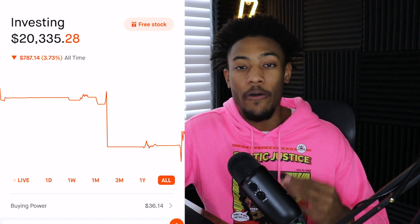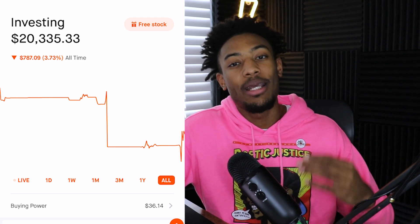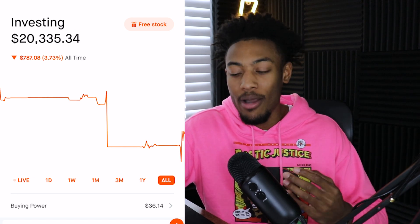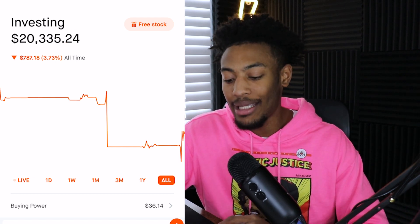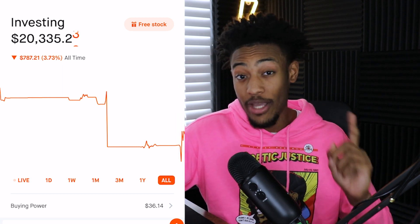I took the money out and moved over to Charles Schwab and started investing without recording on YouTube. But when I started wanting to make updates on YouTube again, I thought that Robinhood would be more aesthetically pleasing, so that's what leads me here on Robinhood again. As this year goes on, it is going to be a goal for me to get this portfolio in the green on the all-time chart — it may take a while, but I'm sure we can get there eventually.